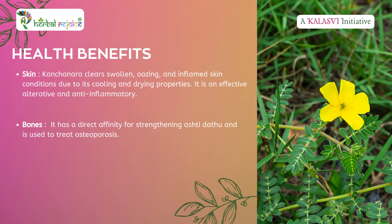Bones: Kanchanara strengthens bone tissue, Asthi Dhatu, and is beneficial in treating osteoporosis.